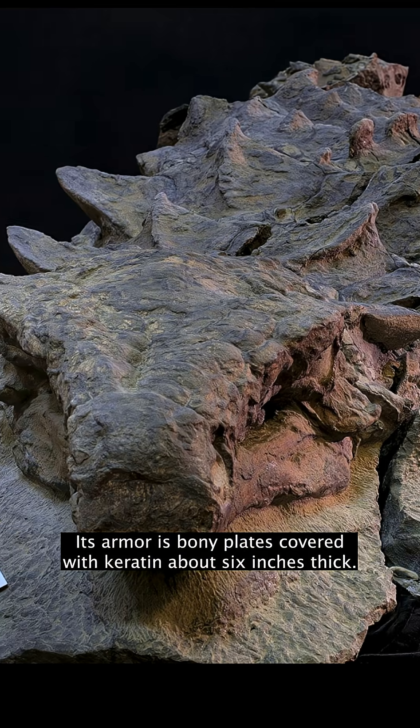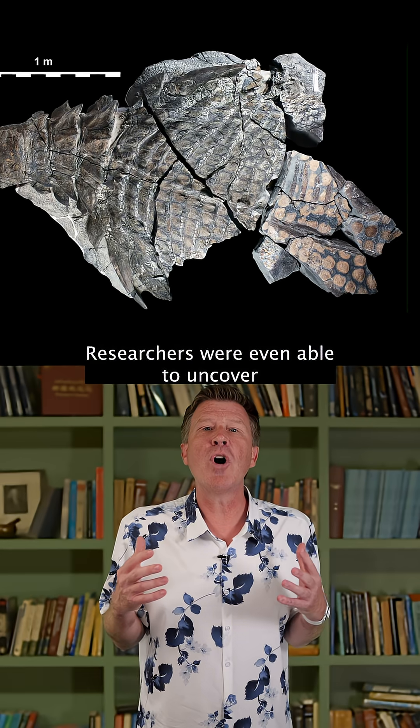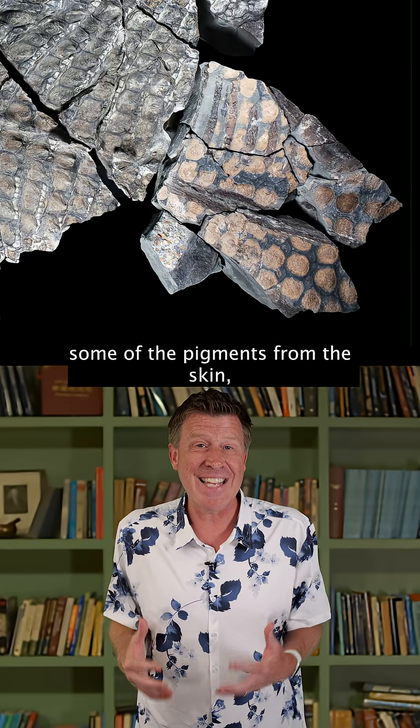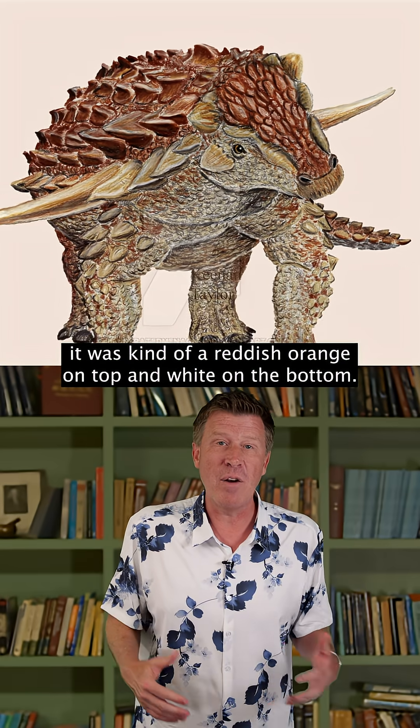Its armor is bony plates covered with keratin, about 6 inches thick. Researchers were even able to uncover some of the pigments from the skin, and they think it was kind of a reddish orange on top and white on the bottom.